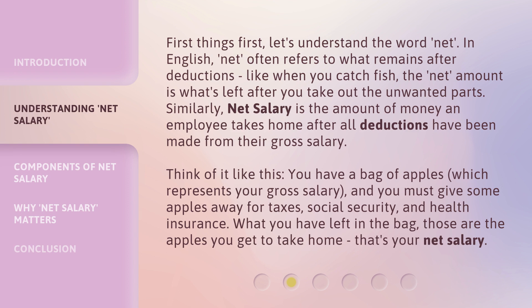And you must give some apples away for taxes, social security, and health insurance. What you have left in the bag — those are the apples you get to take home. That's your net salary.